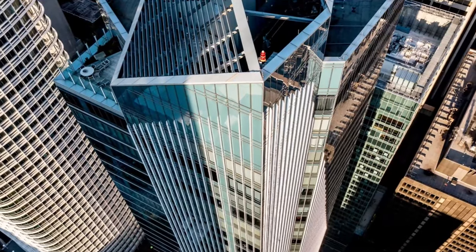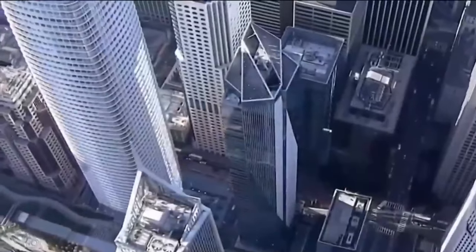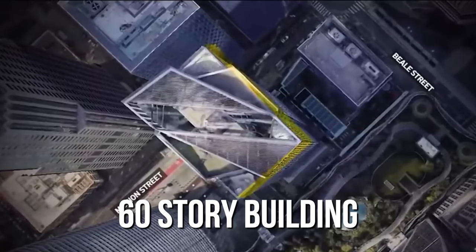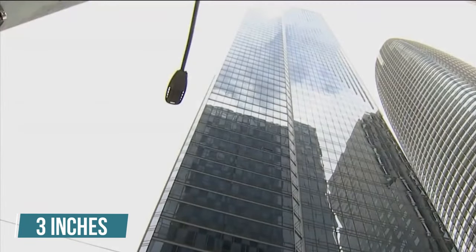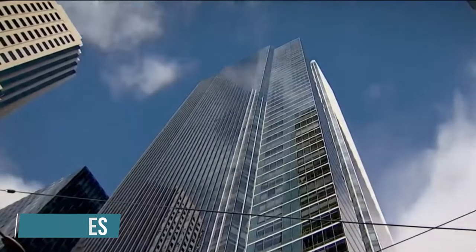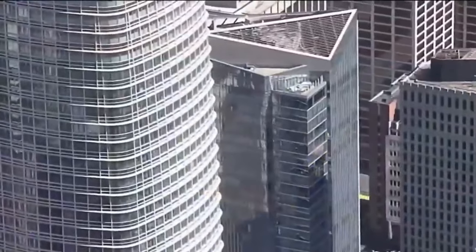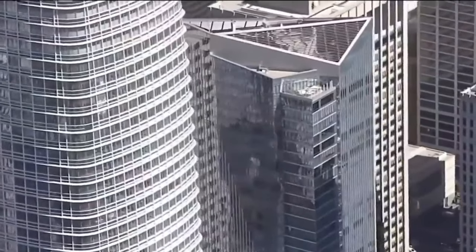Its curse started when it was discovered that it had the same problem as the Millennium Tower in San Francisco — it's leaning. This 60-story building is leaning 3 inches, or 8 centimeters, towards the north. It may not sound like a big deal, but this tiny tilt was big enough to bring an onslaught of legal trouble, cost overruns, delays, and media controversy.